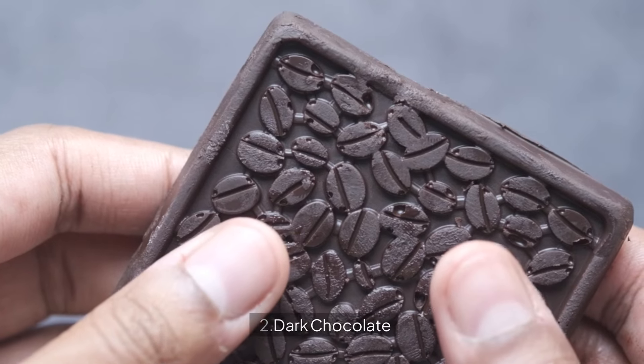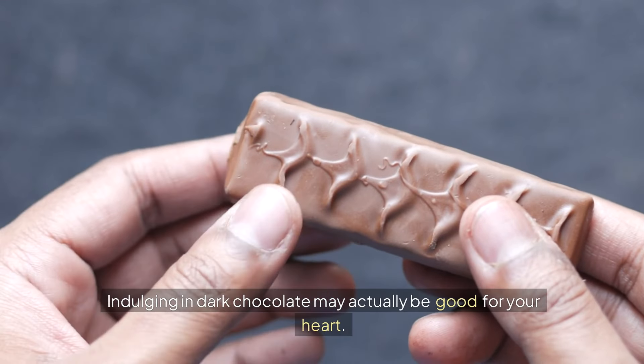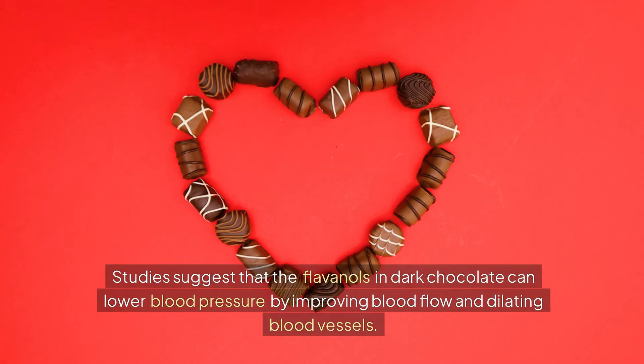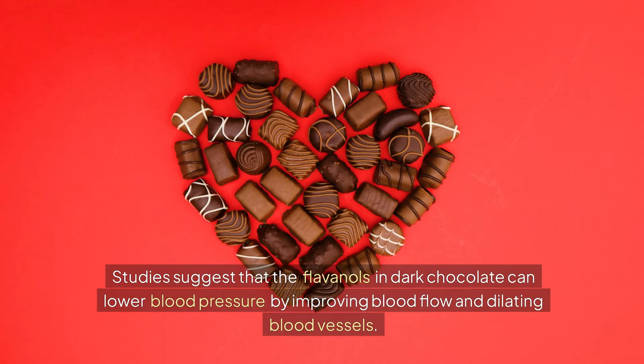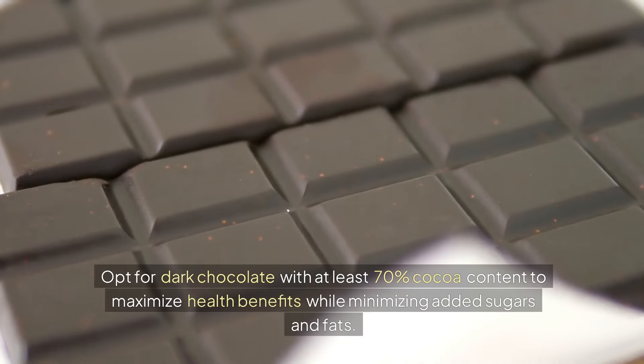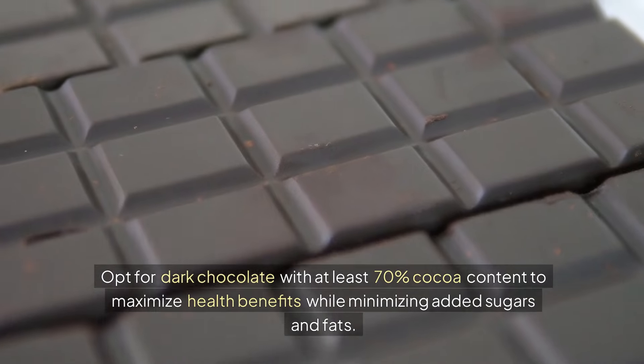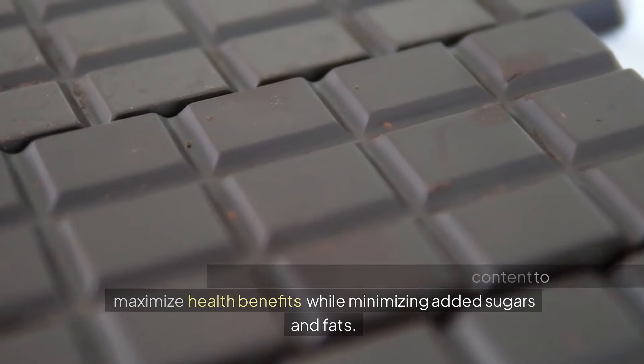2. Dark Chocolate. Indulging in dark chocolate may actually be good for your heart. Studies suggest that the flavanols in dark chocolate can lower blood pressure by improving blood flow and dilating blood vessels. Opt for dark chocolate with at least 70% cocoa content to maximize health benefits, while minimizing added sugars and fats.